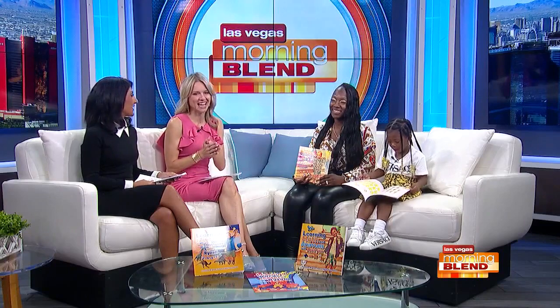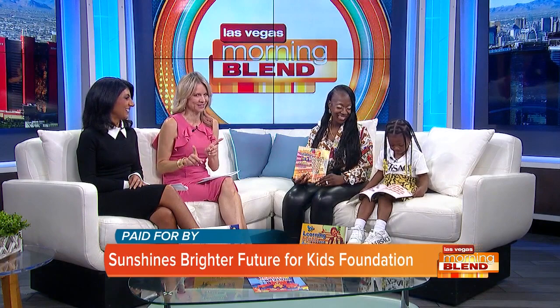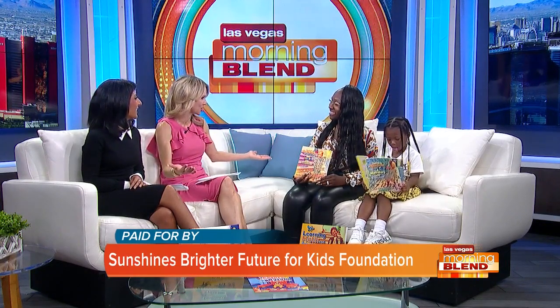Our next guest is here with an educational reading tool to help new learners. She is Sunshine, the president of the Sunshine Brighter Future for Kids Foundation. Her granddaughter joins us as well, Princess Turner, who I believe has a book all about her. Sunshine, welcome in. We're so happy to have you and spread this love of reading to our show.